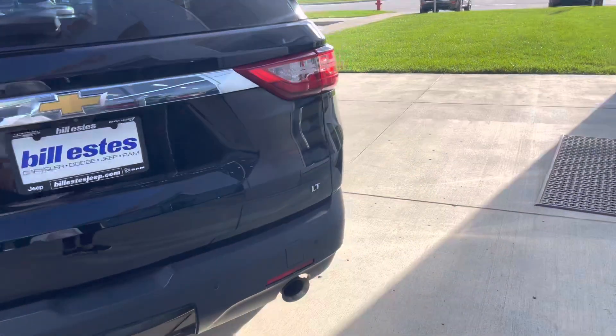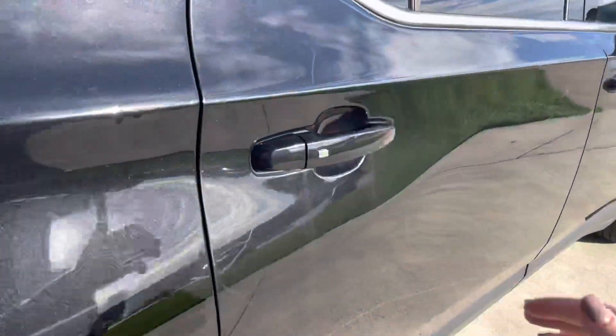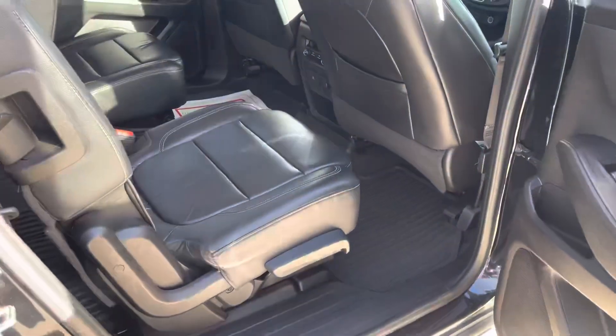Looking at the rest of the body. No major damage, dents, things like that. Second view of the back.